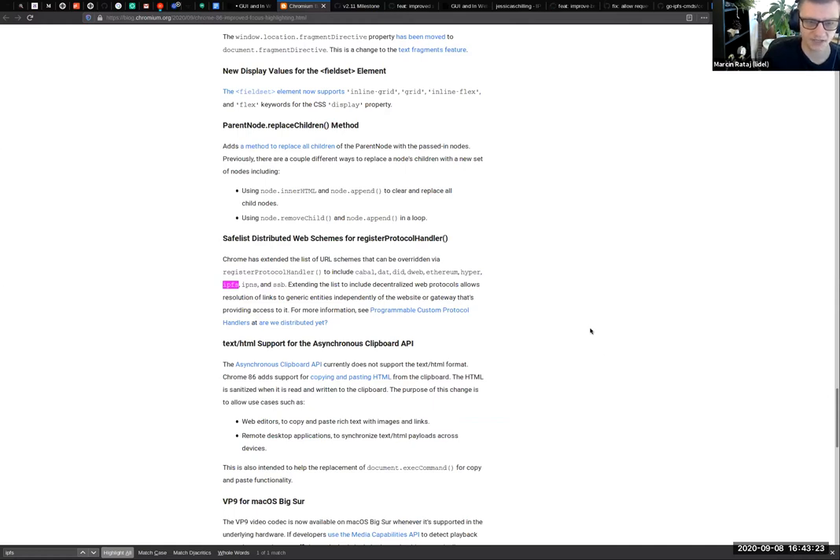It's a basic API which enables you to redirect specific requests to some arbitrary website. But it's pretty cool that we are now safe-listed. Safe-listing means our protocol scheme does not need to be prefixed by the 'web+' prefix. So it's much easier to use IPFS, Consul slash protocols in websites and in general across your system.